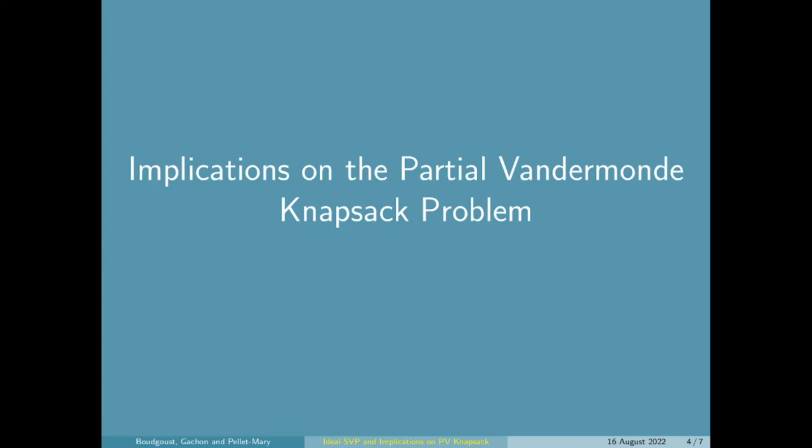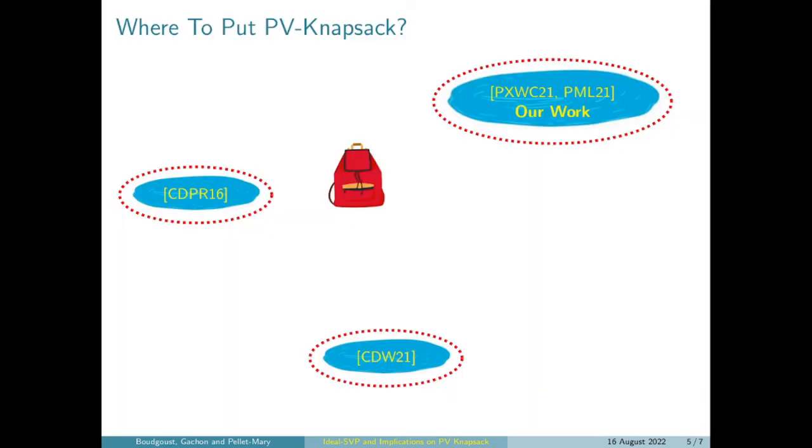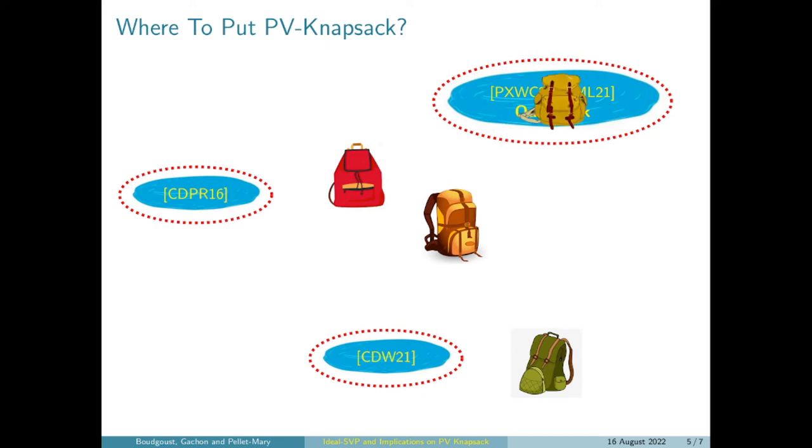Let's move on to the second part of our paper regarding the partial Vandermonde Knapsack problem. Without telling you what exactly this problem is, the only thing you need to know for the picture is that it does define a problem on ideal lattices, so we have to put it somewhere on this frozen lake. There are different design choices of this problem, so there are actually different knapsacks on different places on this lake. The second big contribution of our paper is that we show that there are bad instances of the partial Vandermonde Knapsack problem that exactly fall into this hole that we made bigger in our first contribution.